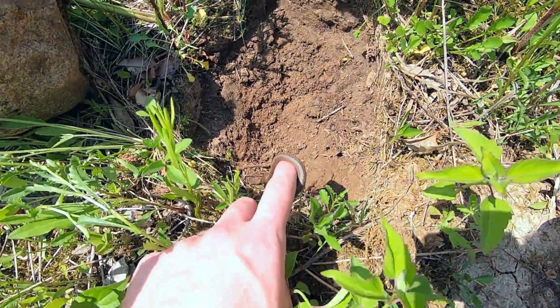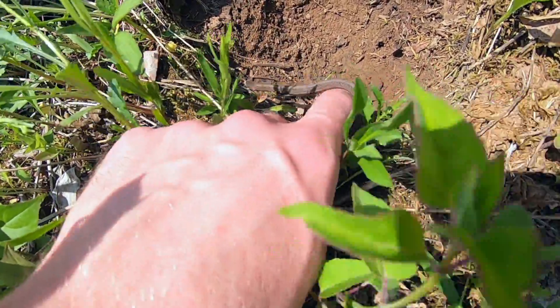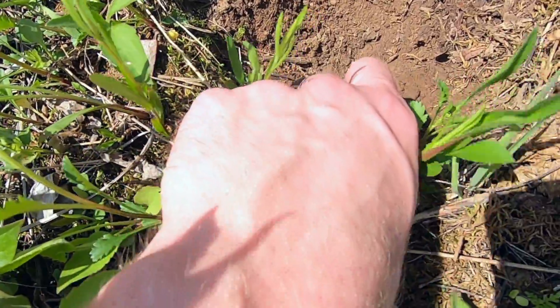That's an awesome start to the day. We're going to let him go back where he was and hope to find some skinks now. It's a good start.